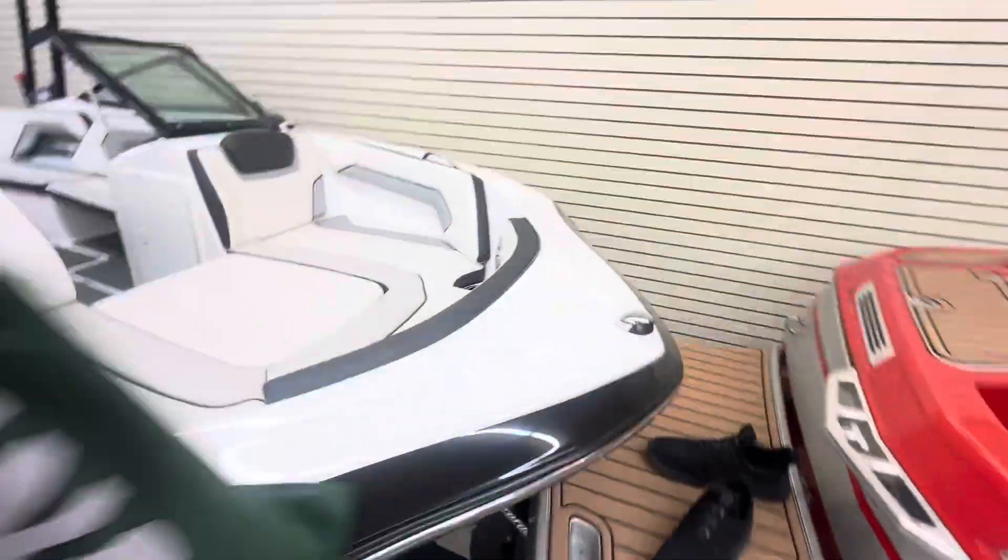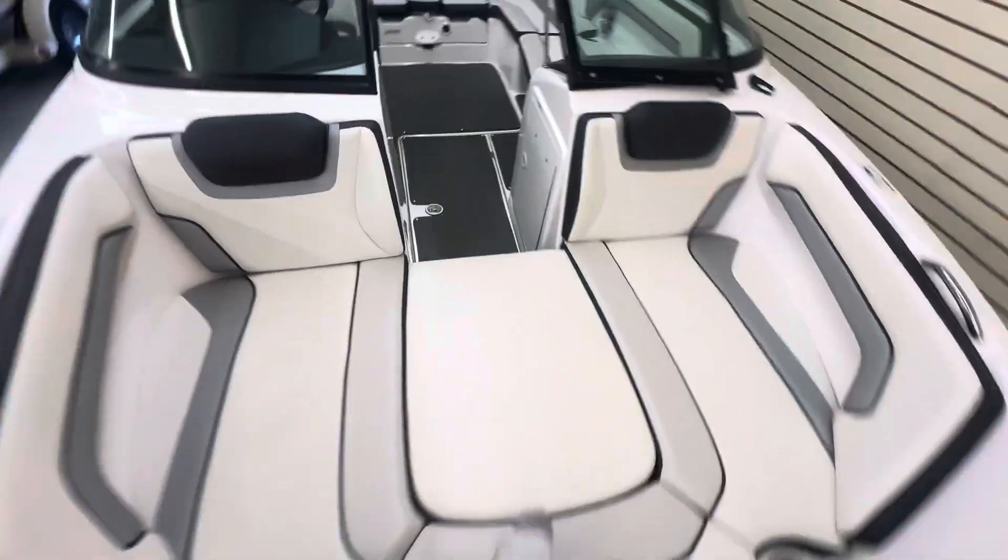Bow filler cushion in the front, walk-through windshield, nice lounge access area.